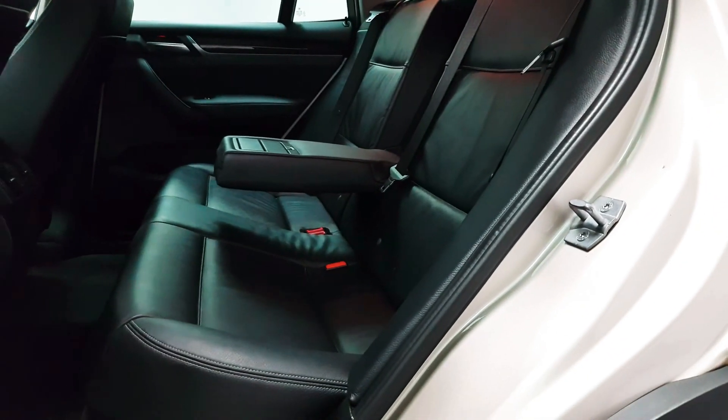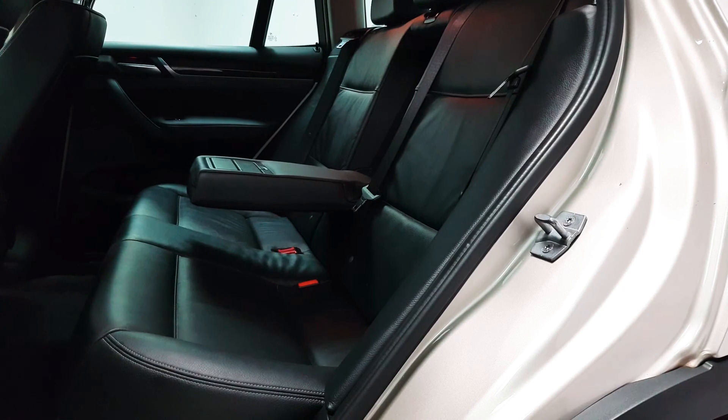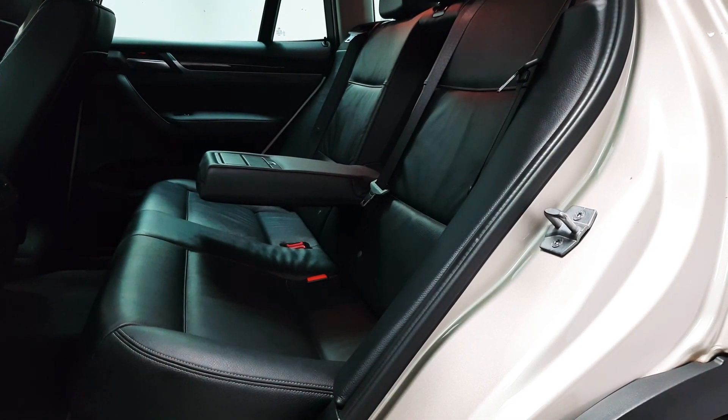In the rear seats you have a full black leather interior and a great amount of space. Isofix points are there, three-fold size seatbelts, and a fold-away armrest.